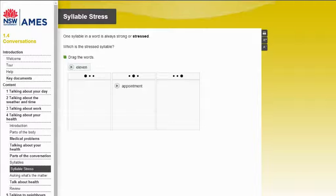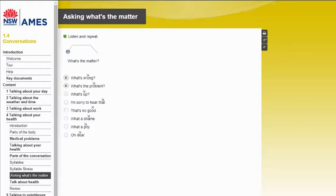A key part of developing oral communication skills for functioning effectively in day-to-day life in Australia is the area of pronunciation. The importance of pronunciation in lifting both comprehension and comprehensibility is reflected in the wide sweep of coverage for this area in Living in Australia. Both discrete elements, such as syllables in word stress patterns, and connected speech areas, such as intonation and sentence stress, are dealt with.